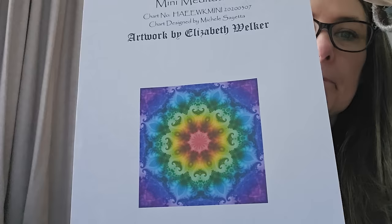Last one of the May Madness sale: Mini Meditation by Elizabeth Wilker. Three percent on one over one onto 25 count — so not very far. There we go.